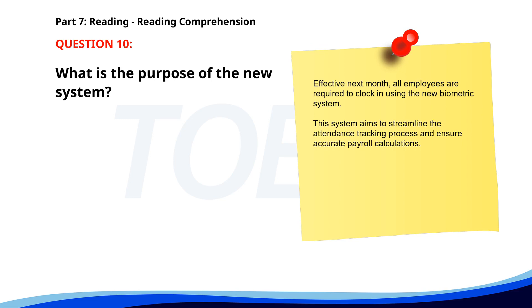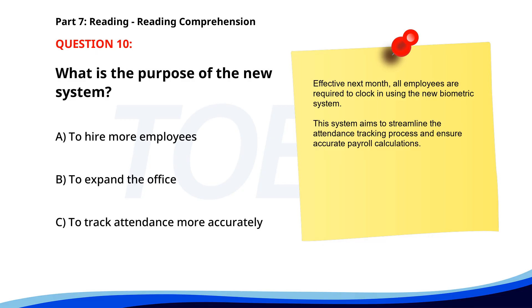Number ten. Effective next month, all employees are required to clock in using the new biometric system. This system aims to streamline the attendance tracking process and ensure accurate payroll calculations. What is the purpose of the new system? A. To hire more employees. B. To expand the office. C. To track attendance more accurately. The correct answer is C. To track attendance more accurately.